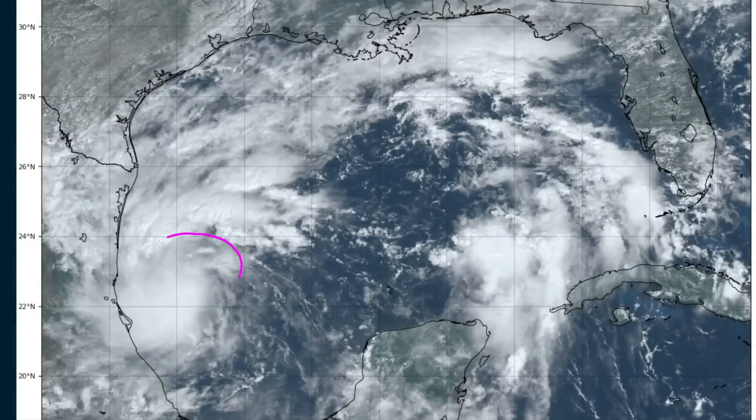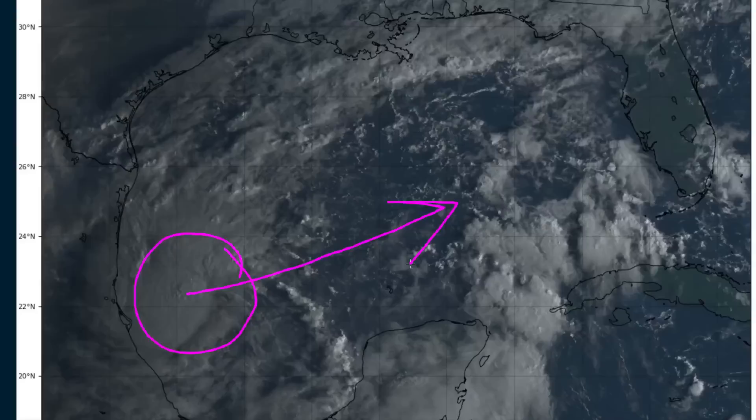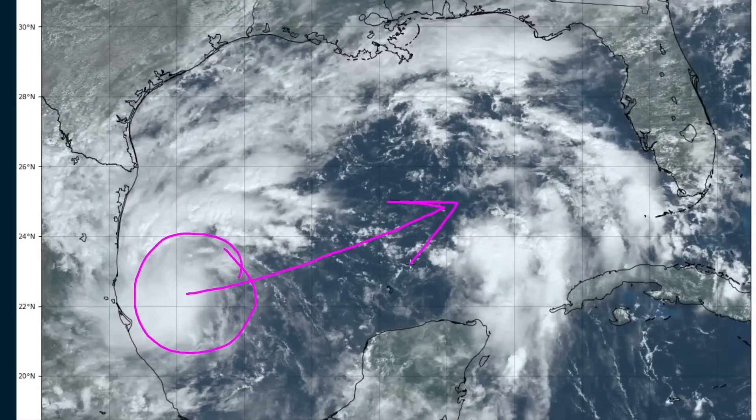Folks in this area should be getting prepared as the storm starts to cross the Gulf. That's about it for this video — we'll track TD-14 as it starts to get together and strengthen on its way across the Gulf. Unfortunately another hurricane threat to Florida; hate to see it, but we've got to get prepared just in case the storm comes into your location. Thanks for watching.